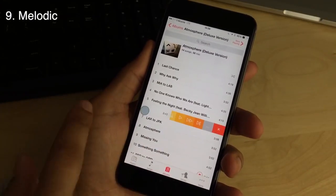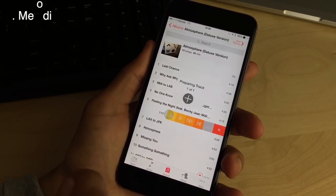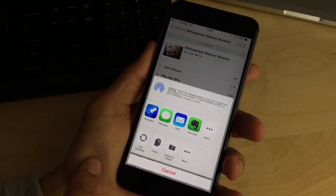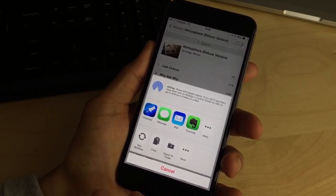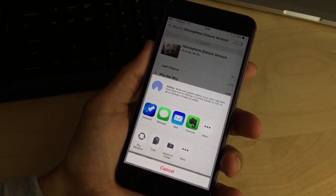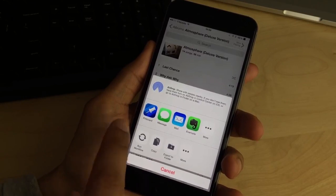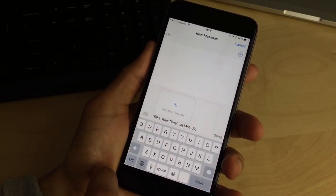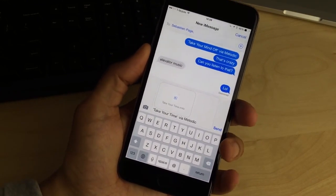Tweak number 9 is Melodic. Melodic served to supercharge the stock music app. It even allowed you to share files directly from your music library over AirPlay, with another Messages app recipient, or with any other sharing tool in your share sheet. It was pretty cool.